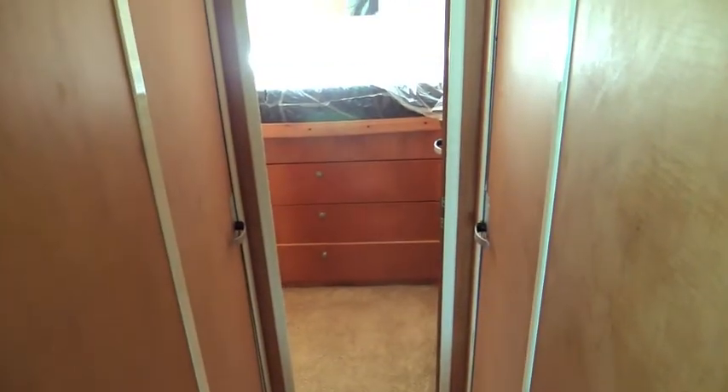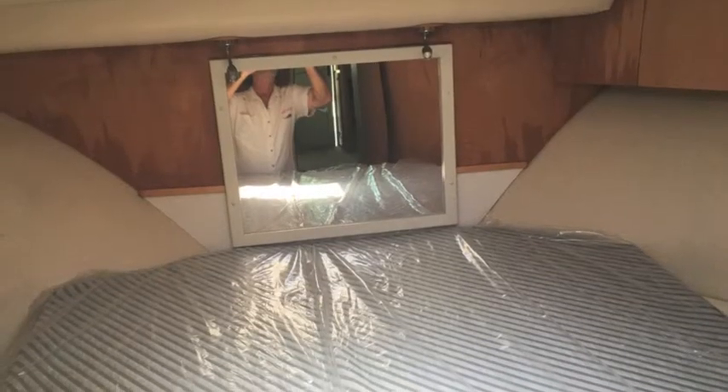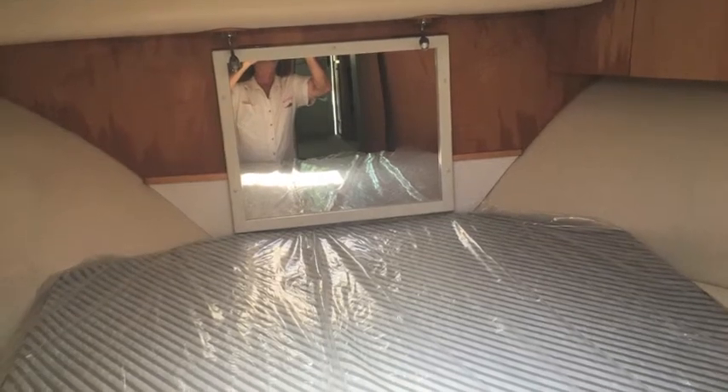Going down the stairs towards the owner's cabin — lots of storage underneath as you can see. It's got brand new bedding, two big cedar-lined hanging lockers, lots of cabinets, and lots of storage underneath the bed.